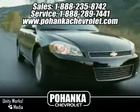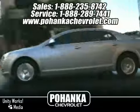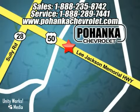Great service, great selection, and low prices. That's why Pohanka Chevrolet is a great place to buy a car. We're conveniently located at 13911 Lee Jackson Memorial Highway, Route 50 in Chantilly.